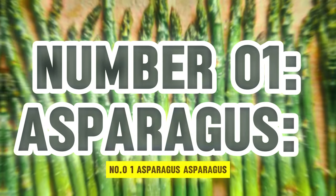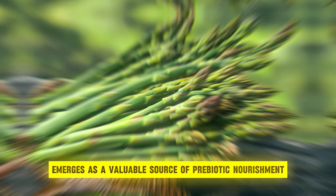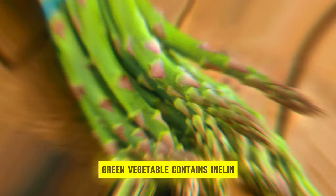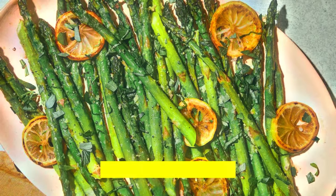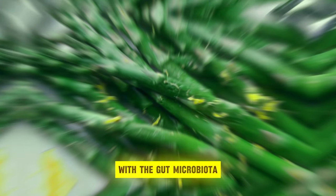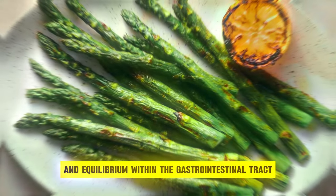Number 1: Asparagus. Asparagus, esteemed for its delicate flavor and nutrient density, emerges as a valuable source of prebiotic nourishment in the pursuit of gut health. This vibrant green vegetable contains inulin, a type of soluble fiber that serves as a vital substrate for beneficial gut bacteria. Through its unique composition, asparagus fosters a symbiotic relationship with the gut microbiota, promoting microbial diversity and equilibrium within the gastrointestinal tract.